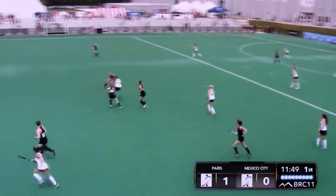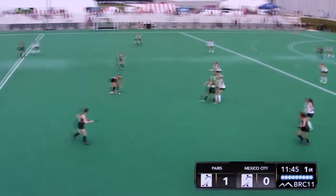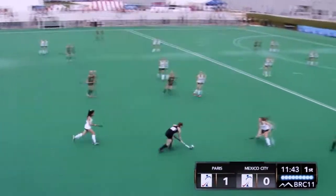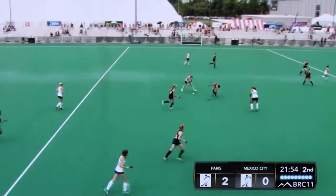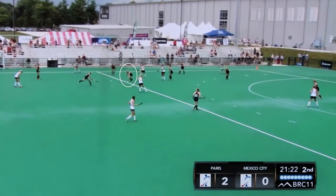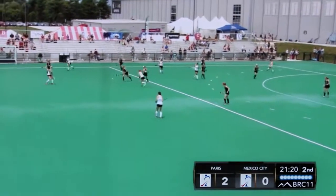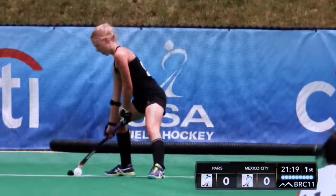Good defensive pressure in the middle of the field from Megan Frost. But Mexico City, again, with this high pressure, just containing it inside the midfield — most of them using their body to get engaged. If it's going horizontally, then it needs to go vertical. They're working well as a unit together instead of trying to pressure individually.